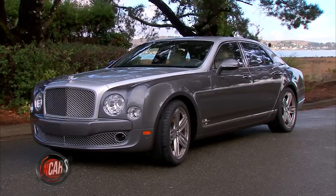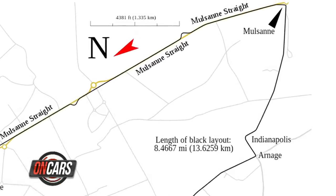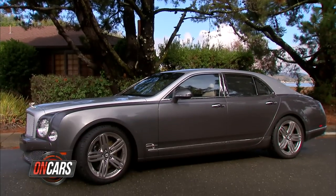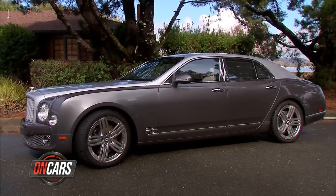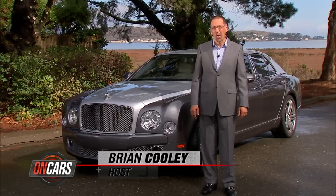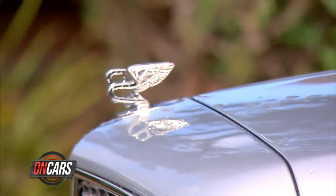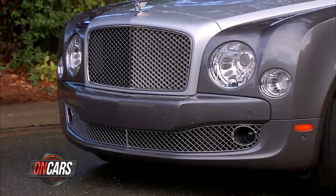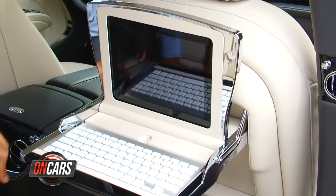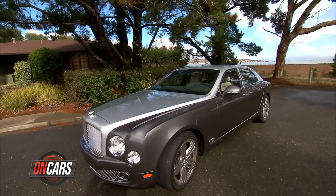The Bentley Mulsanne, named for a turn on the Le Mans race course. Kind of a cheeky thing for a car that is some 16 feet long, some three tons of girth, some 700 foot-pounds of torque. This, in many ways, is the ultimate Bentley. And ours has some of the most trick tech you'll find in any backseat on earth. Let's drive this 2012 Mulsanne and check the tech.